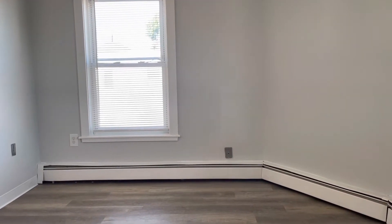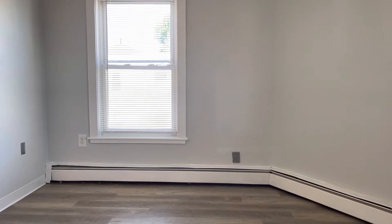This is Frank with Blackstone Leasing and Management. We're here at 3 Sumner, Unit 6, Central Falls, Rhode Island. Third floor, two-bedroom one-bathroom apartment for rent.